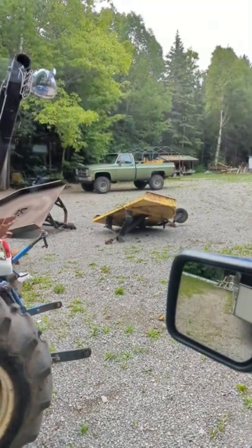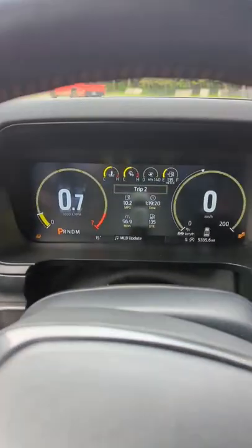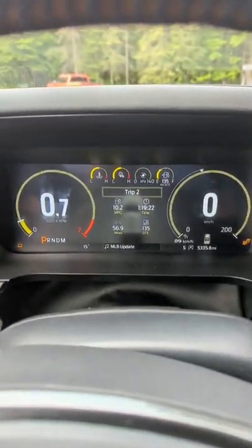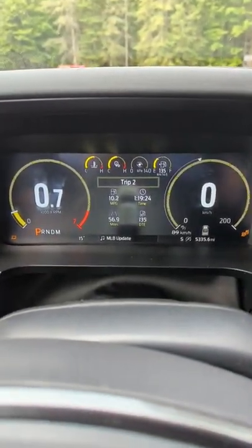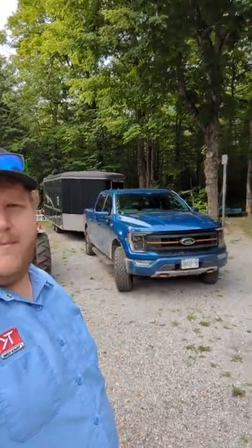And we have arrived, folks. There's Big Green — the Tundra TRD Pro we compared to this Tremor. And there's our fuel economy: 10.2 mpg over 56 miles, which is also 21.3 liters per 100 kilometers. Now go below and let me know what you think of this Tremor.